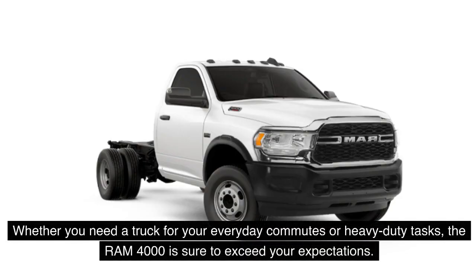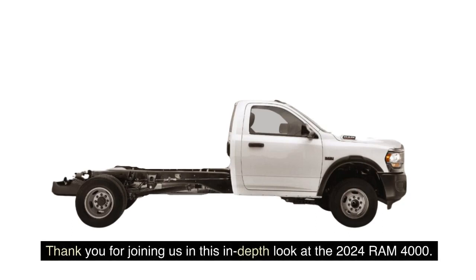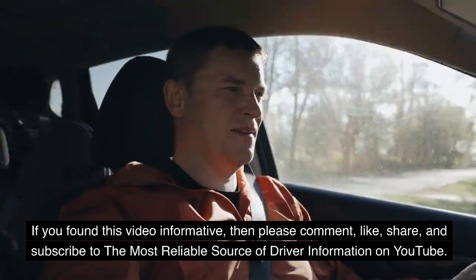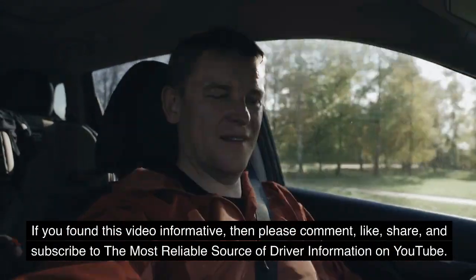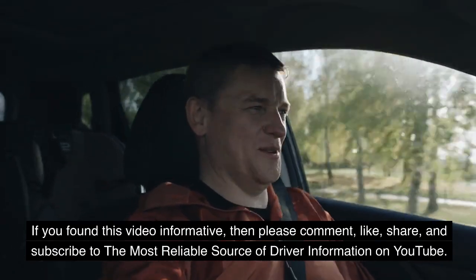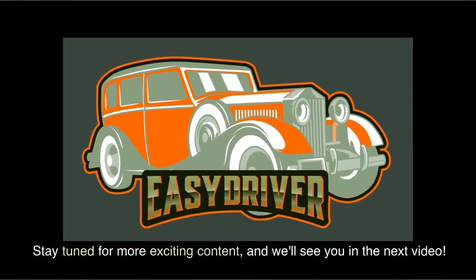Whether you need a truck for your everyday commutes or heavy-duty tasks, the Ram 4000 is sure to exceed your expectations. Thank you for joining us in this in-depth look at the 2024 Ram 4000. If you found this video informative, please comment, like, share, and subscribe to the most reliable source of driver information on YouTube. Stay tuned for more exciting content, and we'll see you in the next video.